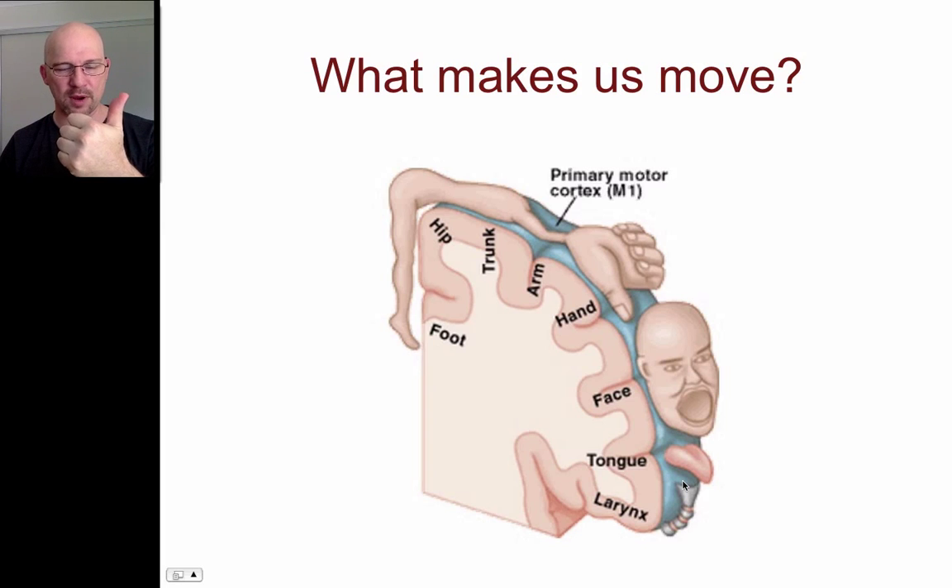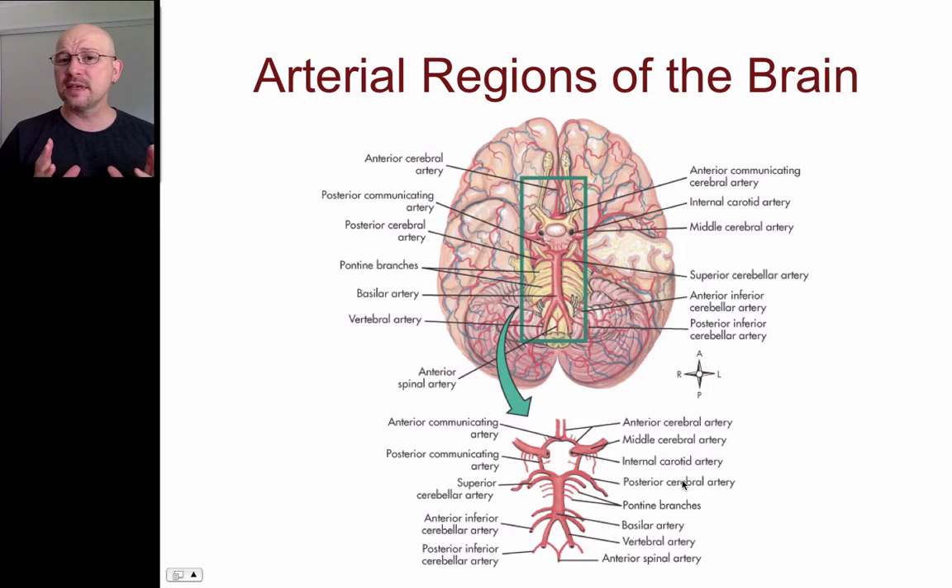Know what the primary motor cortex is and know the geography of it as it goes through the brain. The next thing we need to know, beyond knowing where the primary motor cortex is, is how the blood vessels feed the brain, because it's problems in those blood vessels that cause the lesions in that part of the brain. This is always really kind of confusing — when I see something overwhelming, I have to simplify that.